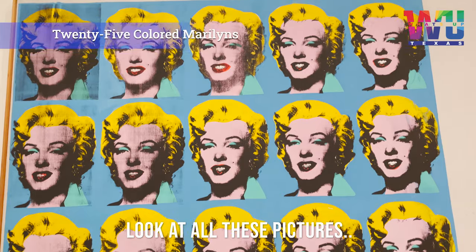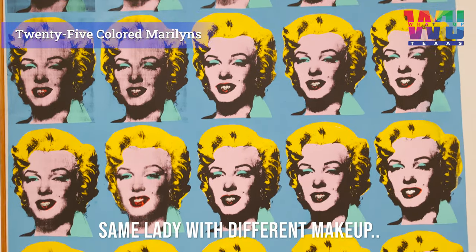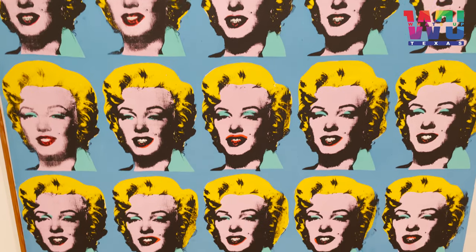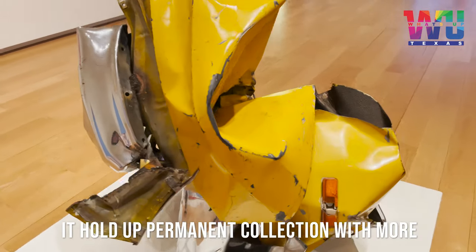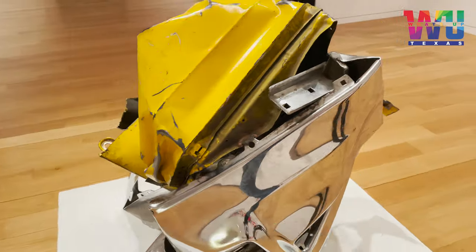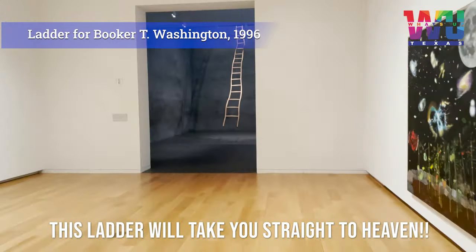Look at all these pictures — same lady with different makeup. It's a big puzzle for me. Can you tell the difference? It holds a permanent collection with more than 3000 works of art. This letter will take you straight to heaven.